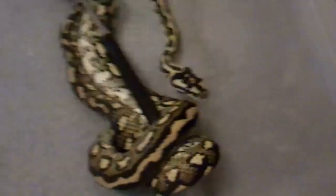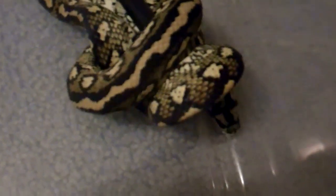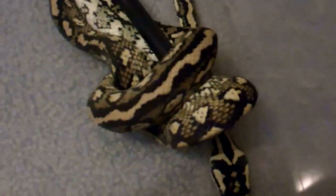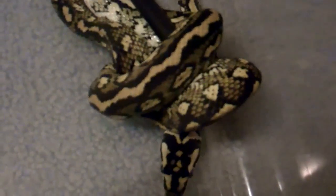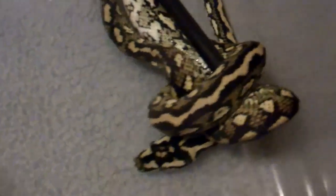This is a tiger jaguar sibling female coastal carpet python, produced by Jason Balen over at East Coast Serpents. Just a beautiful, beautiful snake. She literally just finished shedding — there's the shed. She's about three and a half feet long.